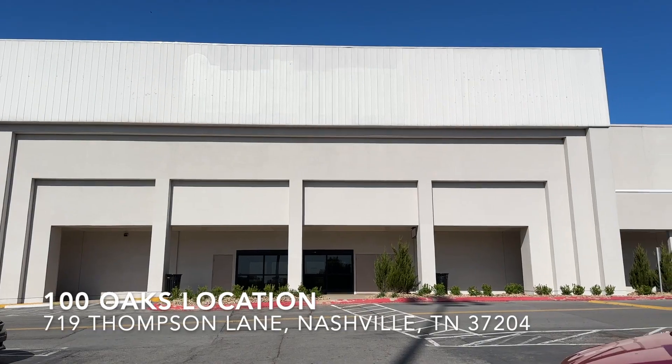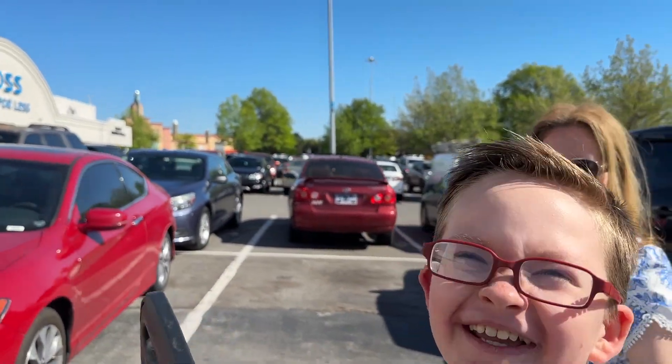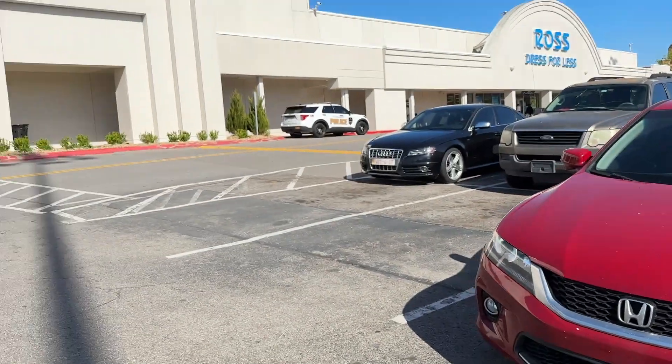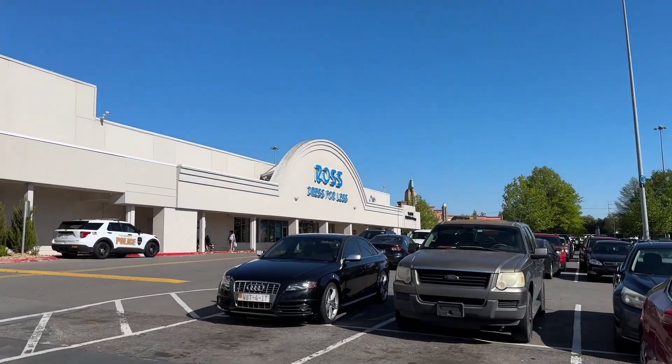I'm here with Evan and we just started the video. Say hello, Evan. The target fandom — we're here with the target fandom.